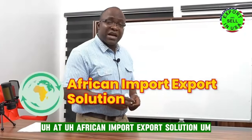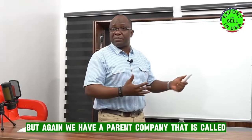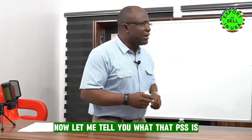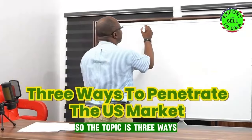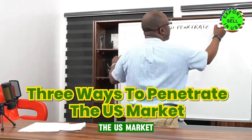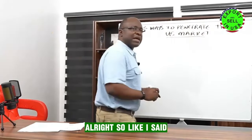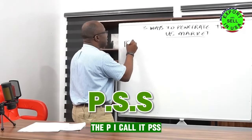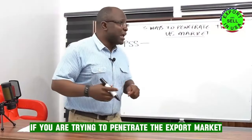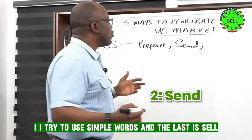Here at African Import-Export Solution, our parent company — some of you will know me as Export and Sell — we've developed what I call the PSS system. Three ways to penetrate, so the topic is three ways to penetrate the US market. The PSS is made up of three key steps. If you are trying to penetrate the export market, the first one is Prepare, the second is Send, and the last is Sell.